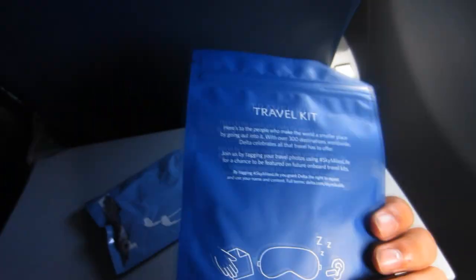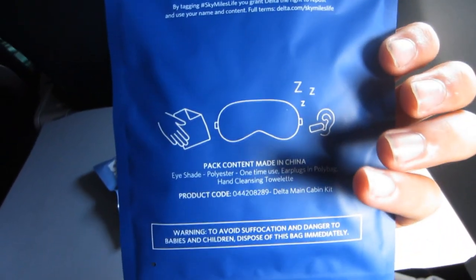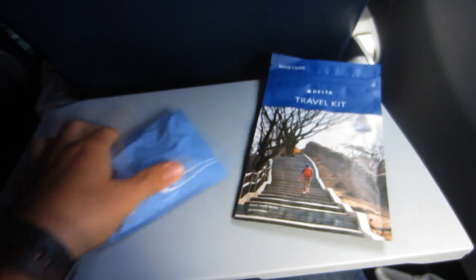Immediately after take-off, a hot hand towel and a bottle of water were distributed around the cabin. Economy passengers were also given an amenity kit with an eye mask, a pair of earplugs, a hand towel, and a classic in-ear earbud set.